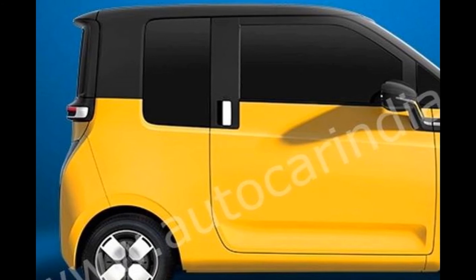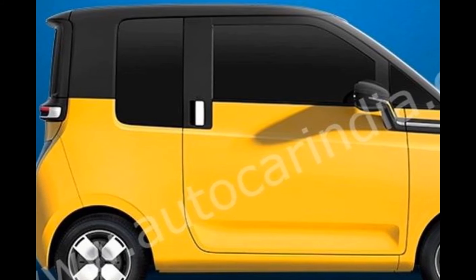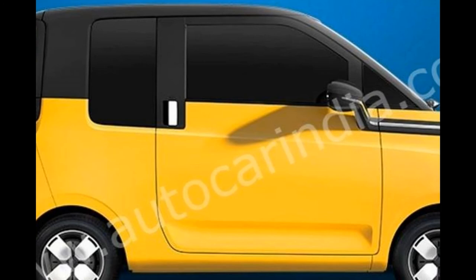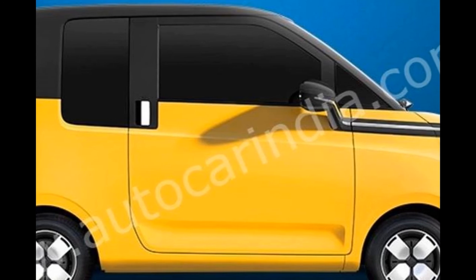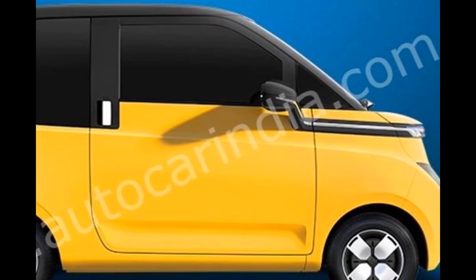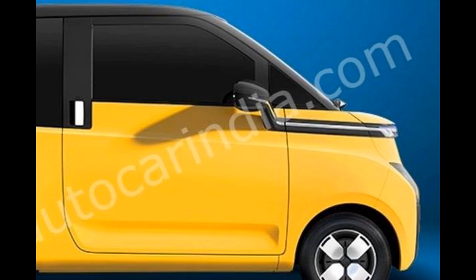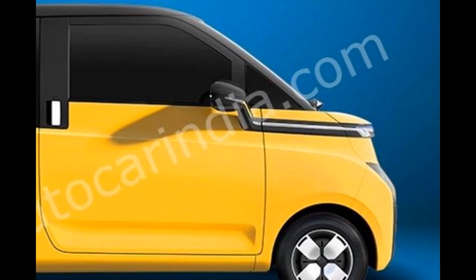Priced at around 10 lakh rupees, the E230 is no doubt pricey compared to an ICE equivalent, but to add value MG India plans to equip it to the hilt. Among other bits of kit, it most certainly gets a giant touchscreen, a digital instrument cluster, and a host of connectivity features to appeal to the young and trendy urban buyer. Launching a two-door EV at around 10 lakh rupees is a bold and risky move, but with customer preferences and habits changing rapidly, this radical-looking EV might just click with those looking for a very compact, cool, and ultra-efficient city runabout. MG is expected to unveil the Indian iteration of the E230 at the Auto Expo in January 2023, with a market launch soon after. This news was published in the June 2022 issue of Autocar India magazine.